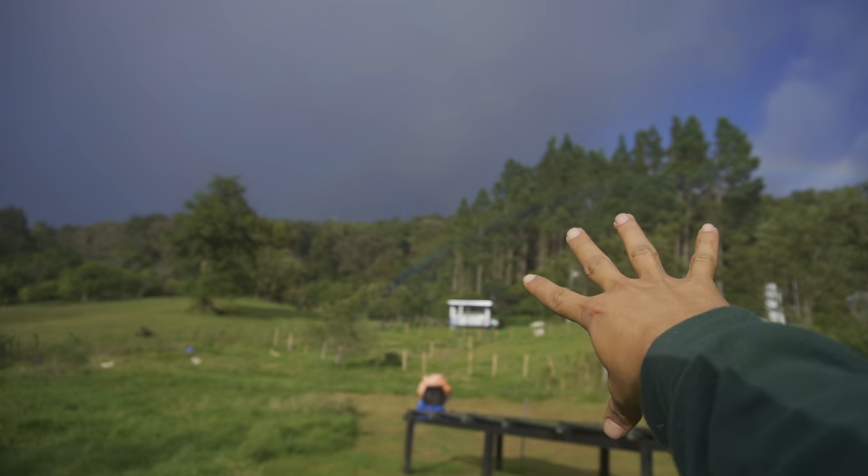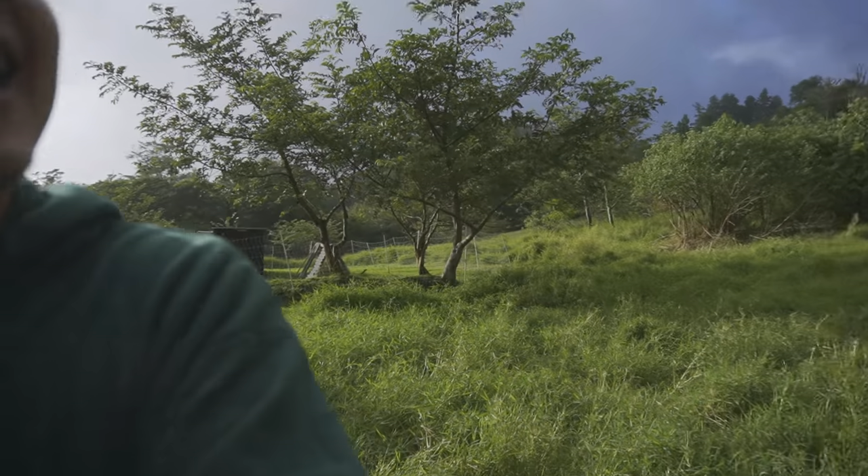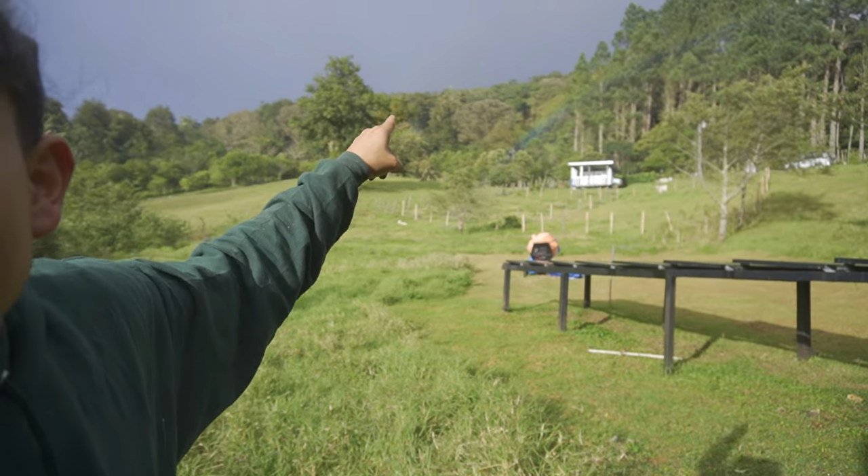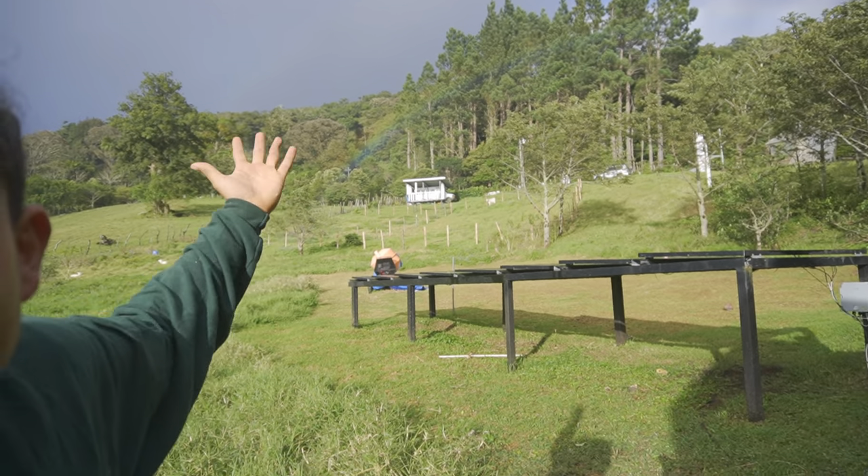Rainbow! This is the first one! Rainbow season is here — wow, this is the first one I can see this close. It's right there, literally 50 meters from here — this is awesome. Everything can be going wrong, we messed up with the stairs, but we got a rainbow — that just compensates for all the bad things.